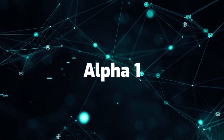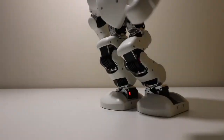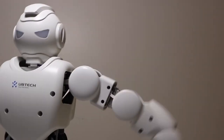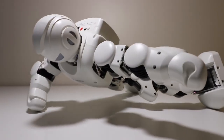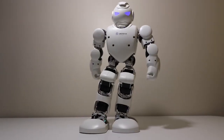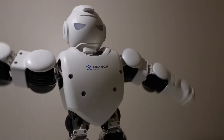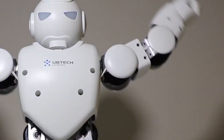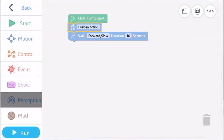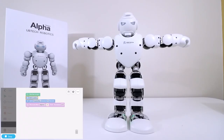The first one is Alpha 1. Alpha 1 stands 16 inches tall and resembles a humanoid robot in appearance. It also has 16 sophisticated digital servos, allowing your Alpha 1 to execute a wide range of movements swiftly. You may utilize the preset motions included with Alpha 1, or program it to do your own movements using the Alpha app for Android or iOS. It also includes software for 3D desktop programming. You'll learn to code while having a good time with Alpha 1.